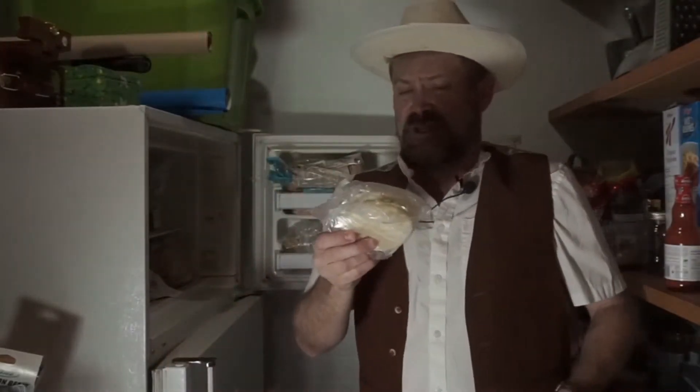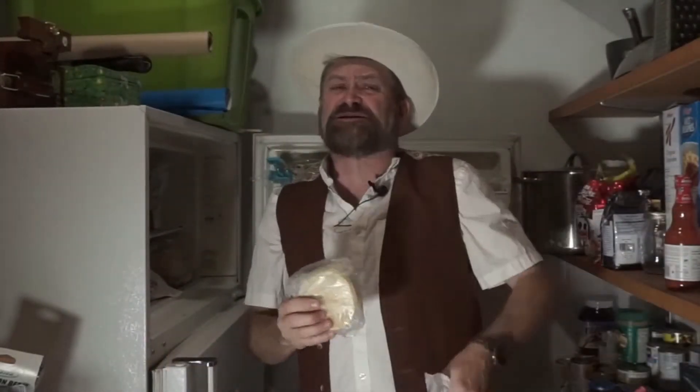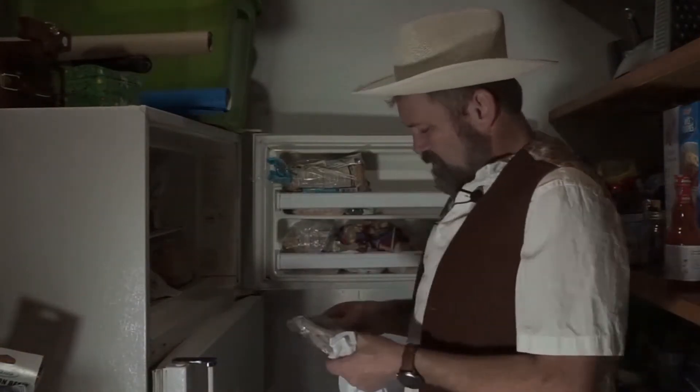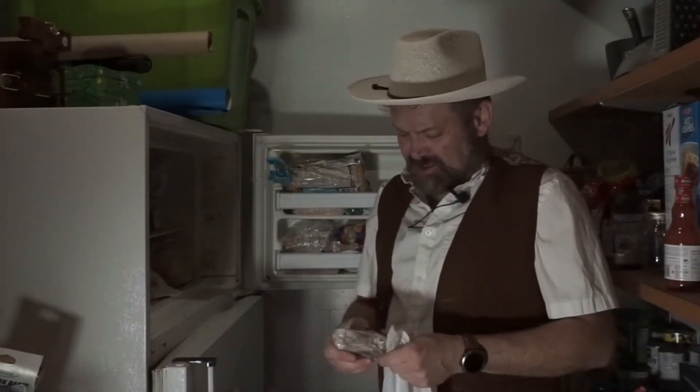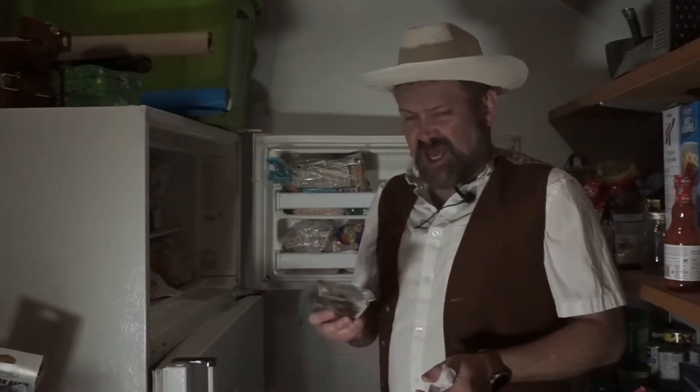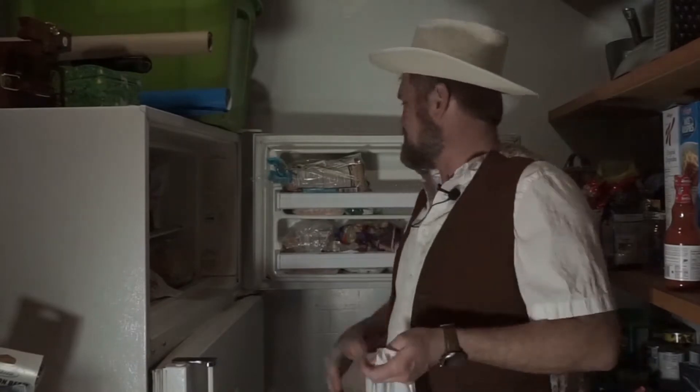That's an Eggo — let go of my Eggo. We're not keeping that. That's freezer burn. That's going to taste like a hockey puck if we put that in the toaster. What else have we got here? We've got nondescript meat. That could be fish, that could be steak. I don't know what that is, but that's gone. Let's get it out of here.